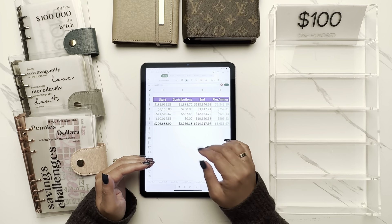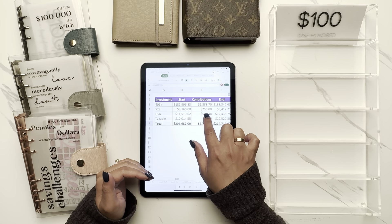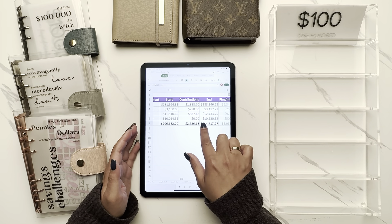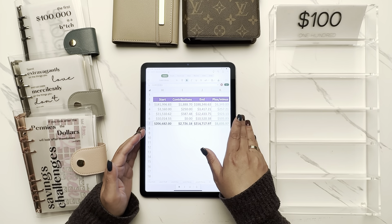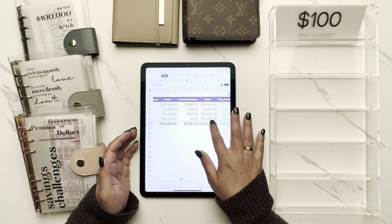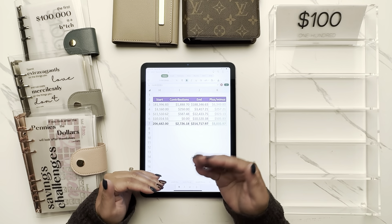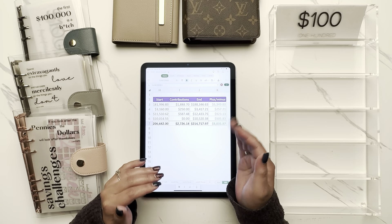On the reverse side, with the 529s I'm investing $250 in accounts totaling $3,160 — there was only a $7 gain. Same thing with the HSA, about a $350 gain. So the more you save, the more you see the effect of compound interest — the more money you have, the faster you grow.